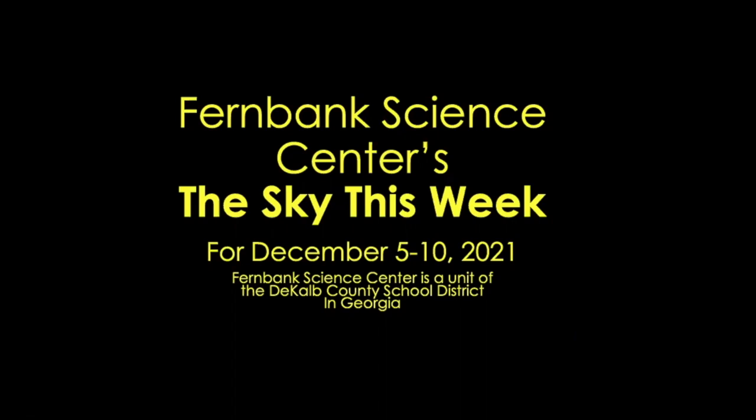Hello, and welcome to Fernbank Science Center's The Sky This Week for December 5th through 10th, 2021. There might be a comet visible in the early part of this week. The moon is at first quarter by Friday, but in the middle of the week there are bright planets to look at in the evening sky.